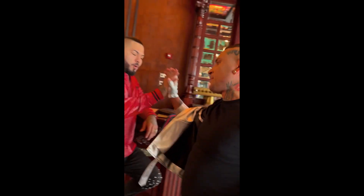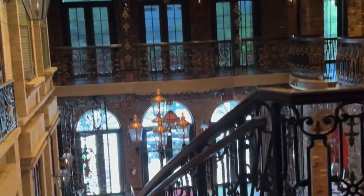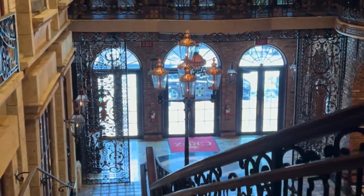I wanted to show you a little more of the venue — this is the upstairs section. Just look at that staircase, it's gorgeous! A lot of quinceañeras come here to take pictures.